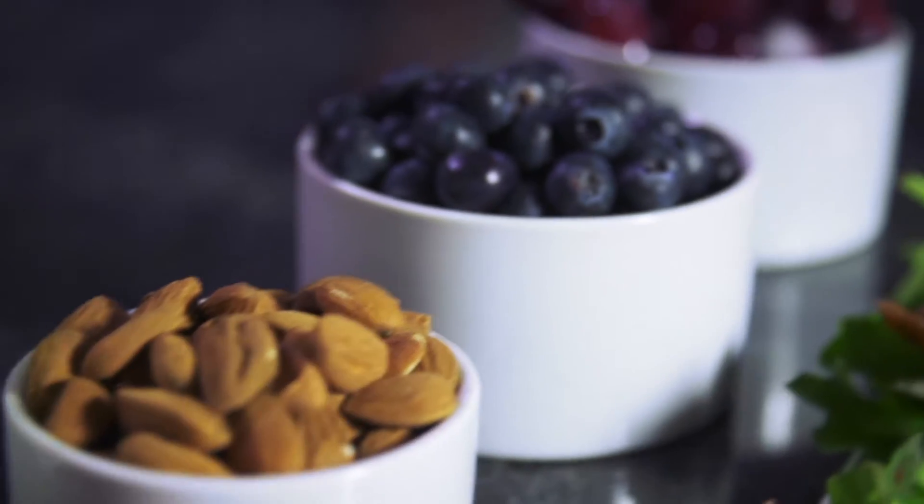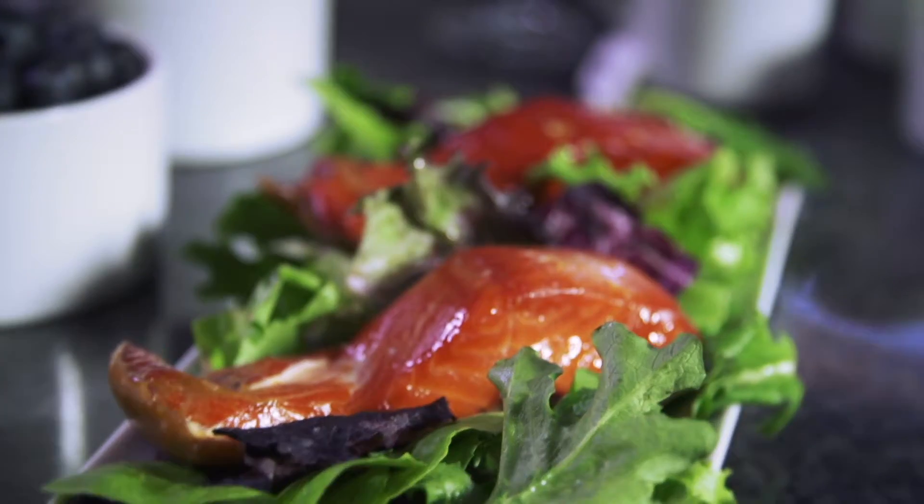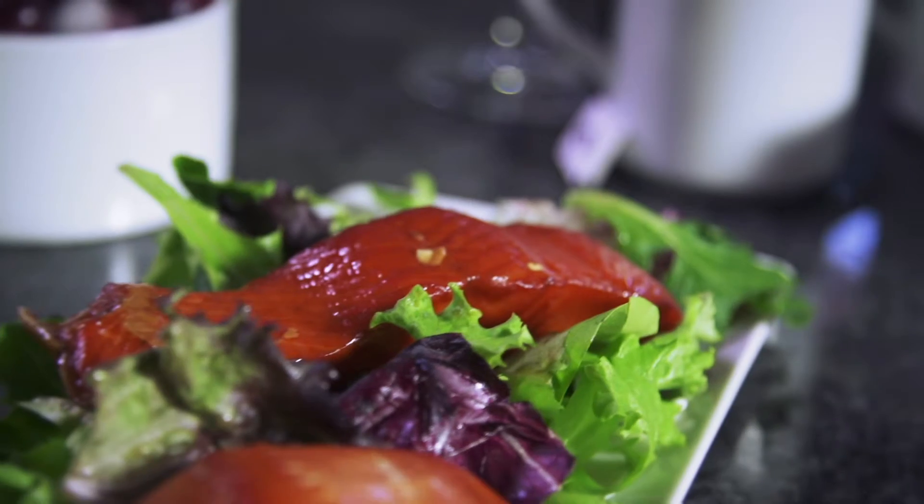To solar power your performance, add a sweet potato and green tea at breakfast, grab a handful of almonds and berries at the turn, and nourish yourself with a salmon salad and glass of red wine at the clubhouse.